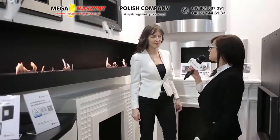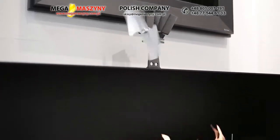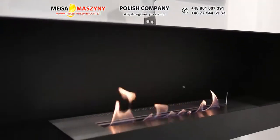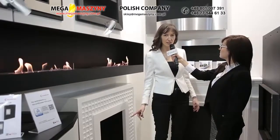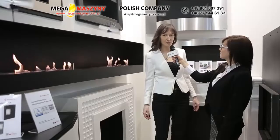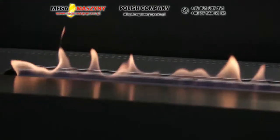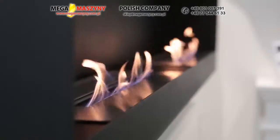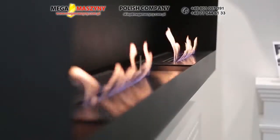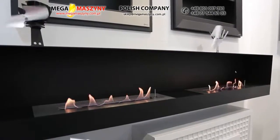A co z biokominkami? Widzę, przywieźliśmy tutaj do Frankfurtu szeroką gamę naszych produktów. Co mamy nowego w tym roku? Nie sposób wymienić wszystkich nowości, jakie pojawiły się w tej gamie produktów. Wspomnę tylko, że premierę na tegorocznych targach miała bezpieczna biowkładka Spark 700, akredytowana renomowanym niemieckim certyfikatem CIF. Moniko, a co z produktami tak wielkimi jak ten biokominek? Nasza oferta poszerzyła się o możliwość wykonania biokominków o dużych gabarytach pod zamówienie klienta.